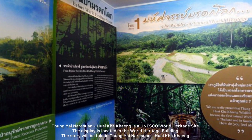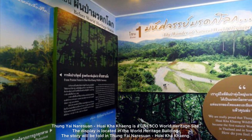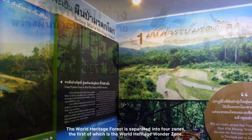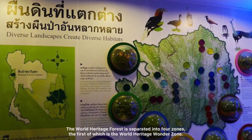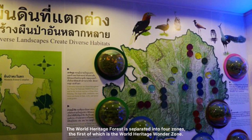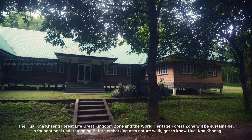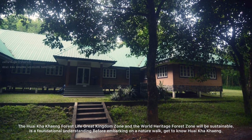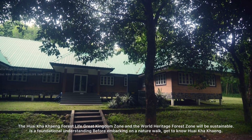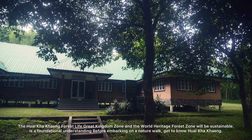The forest is a UNESCO World Heritage Site. This place is located in the World Heritage Building, where the story of the forest will be told. The World Heritage Forest is separated into four zones. The first of which is the World Heritage Wonder Zone. The Huay Khai Khang Forest Life Great Kingdom Zone will be sustainable. It provides a foundational understanding before embarking on a nature walk — get to know Huay Khai Khang.